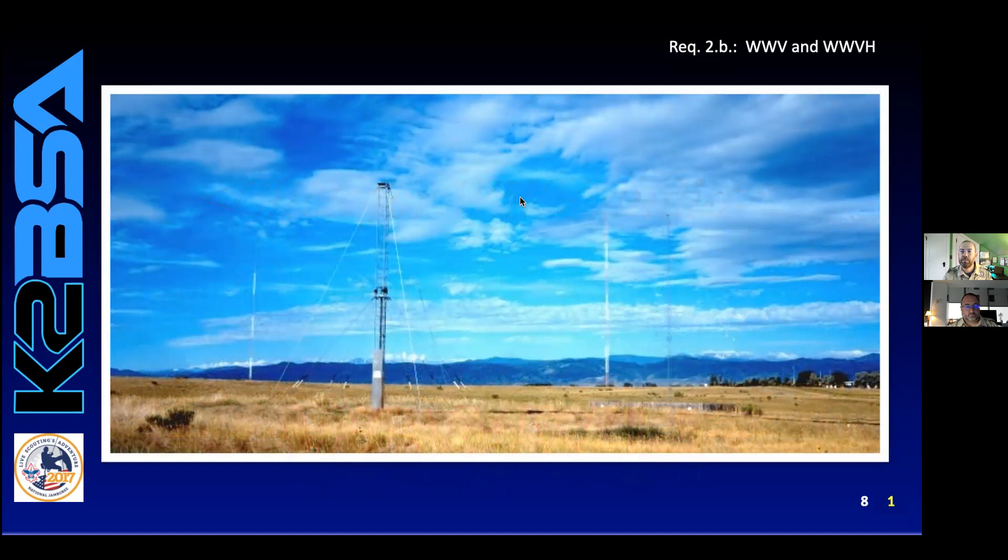At the tone, nine hours, zero minutes, coordinated universal time. National Institute of Standards and Technology Time. This is radio station WWV, Fort Collins, Colorado, broadcasting on internationally allocated standard carrier frequencies of 2.5, 5, 10, 15, and 20 megahertz. Providing time of day, standard time intervals, and other related information. Inquiries regarding these transmissions may be directed to the National Institute of Standards and Technology, radio station WWV, 2000 East Hilton 058, Fort Collins, Colorado, 80524.